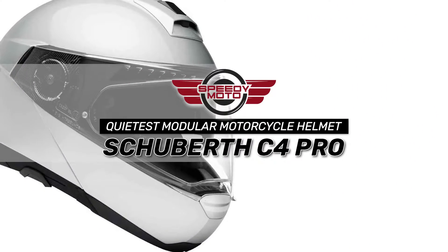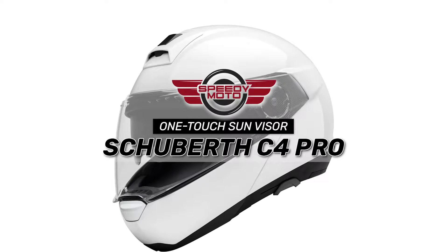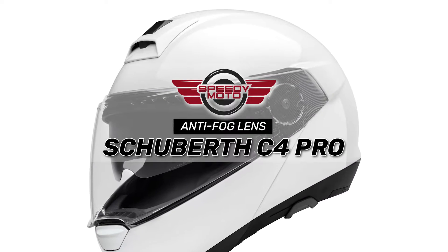Bottom line: it's the quietest modular motorcycle helmet. It has a one-touch sun visor for easy closure and anti-fog inserts for better safety.